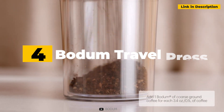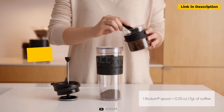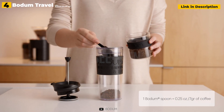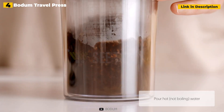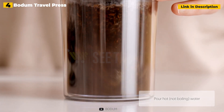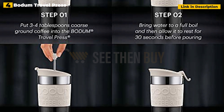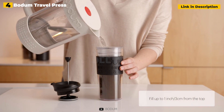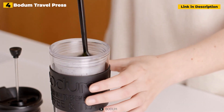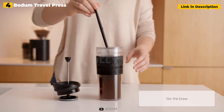4th place: Bodum Travel Press. This is an excellent present for a friend or family member who insists on having their coffee just as they want it, wherever they go. This portable press is built of sturdy stainless steel and is vacuum-sealed, ensuring that their coffee stays warm while in transportation. The Bodum Travel Press makes a single cup of coffee and is dishwasher safe. They may also use it to make loose-leaf tea. Furthermore, you have a choice of three hues, including black as well as interesting options like red and light green.